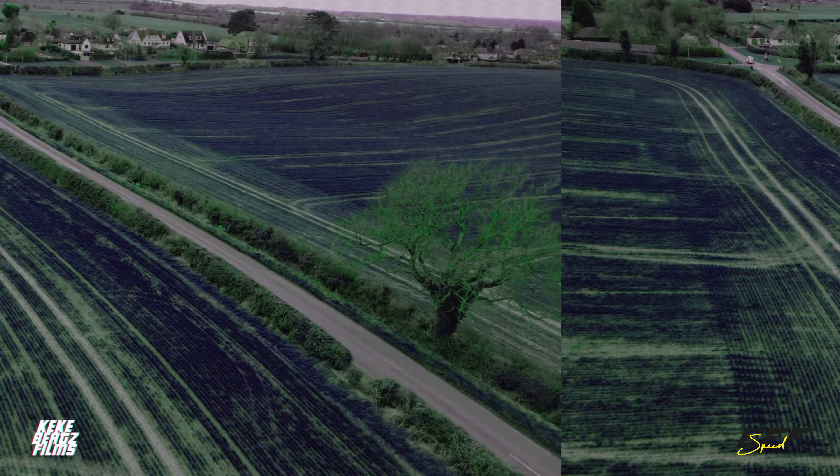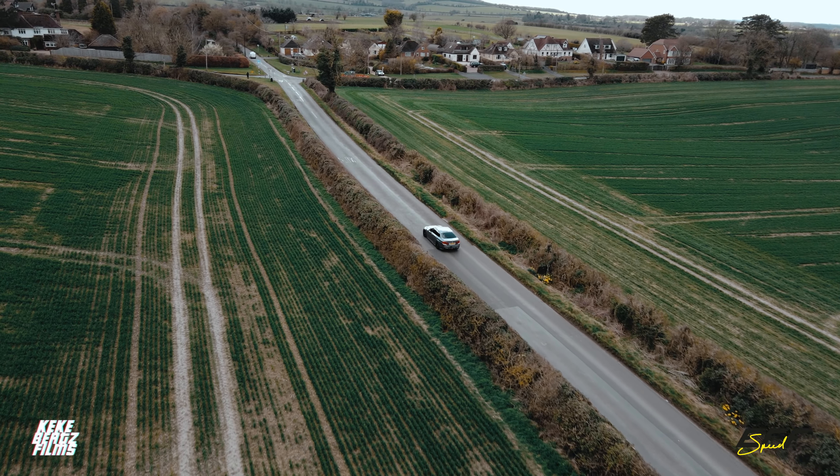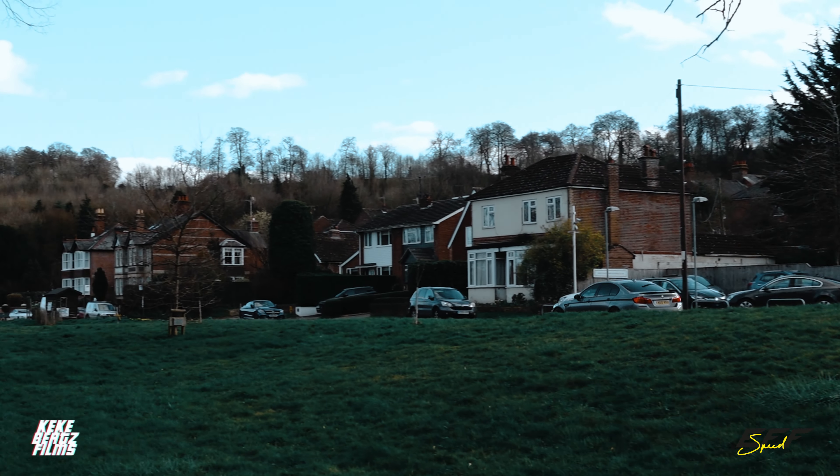F10 M5s — when it comes to value for money, name me one other car that will get you 200 mph for 20-something grand. You actually can't. It's comfortable, great sound system, all the space you need, massive boot, amazing ride quality. Even with H&R Sport lowering springs — about a 35mm drop — you cannot fault it. I drive it every single day and it does 200 mph.